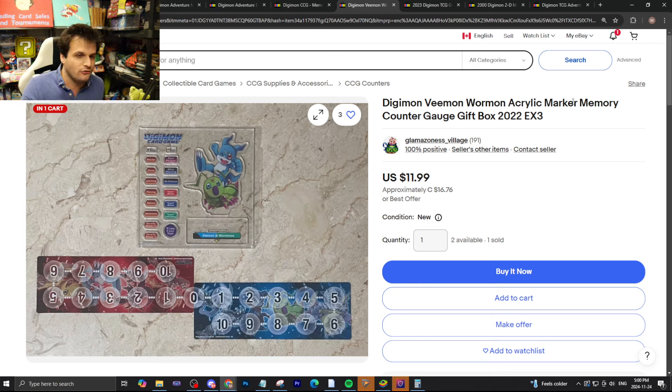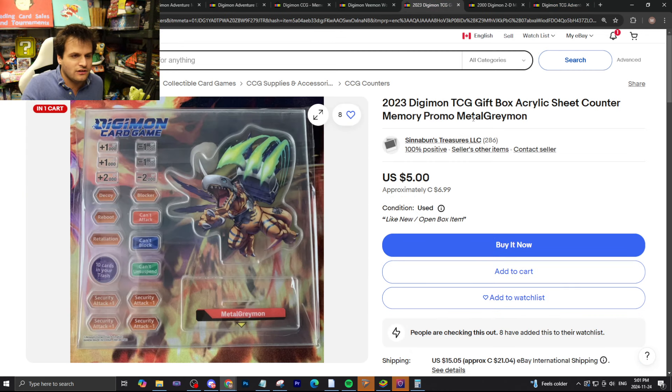You guys have seen this one before — this is the Digimon Vmon and Wormon acrylic marker memory counter gauge gift box from EX3. Someone is selling it on eBay for $12 US, around $16 Canadian, and it is new. You can actually find this cheaper elsewhere — look on Facebook. I've seen it cheaper there. I'd sell them for like half; I don't really care. But if you want this, get it — why not splurge a little?